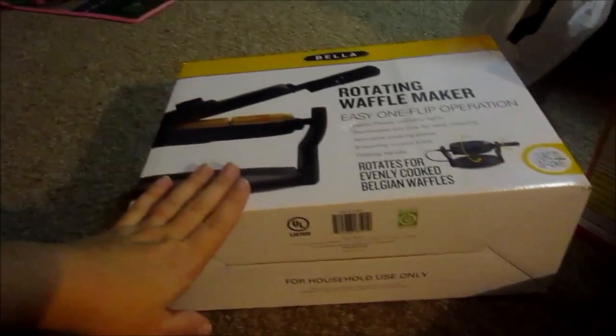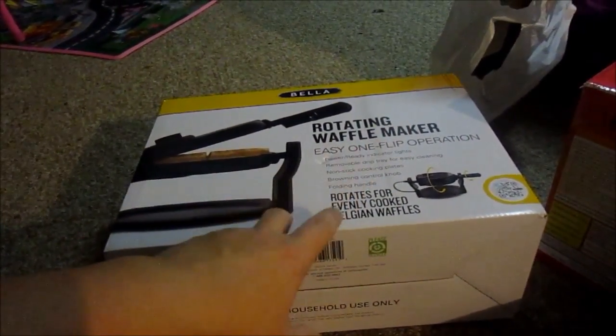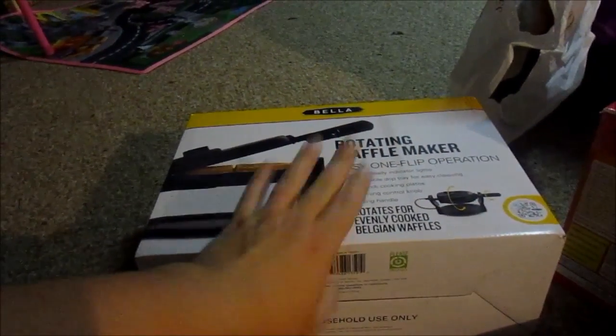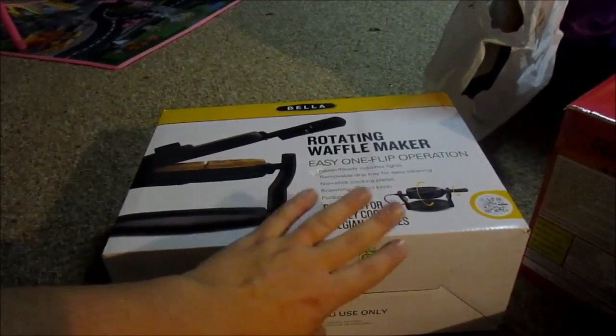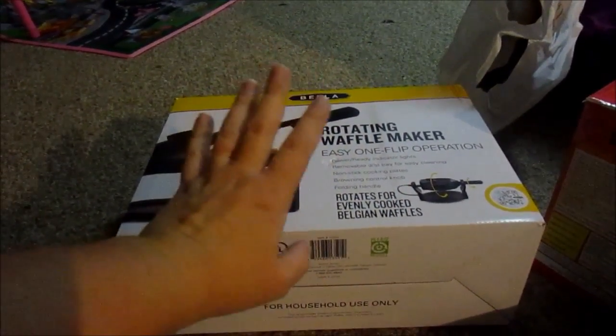Our first stop was Kohl's and I got this waffle maker. It's on sale for $19.99, I had a five dollar coupon, and then a 15% off coupon, and there's also a 10 or 12 dollar rebate, so this will be like a couple bucks. We had this one before, we liked it, we used it for quite a few years — it was a Black Friday deal.